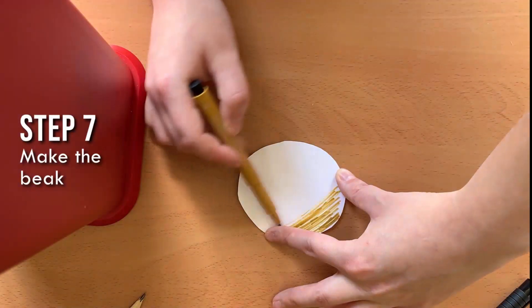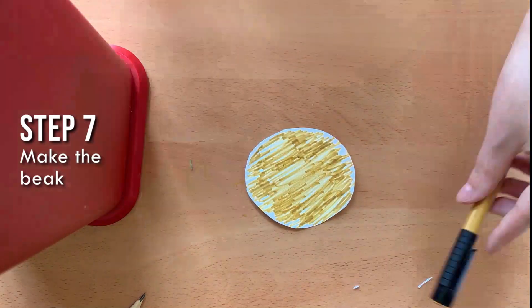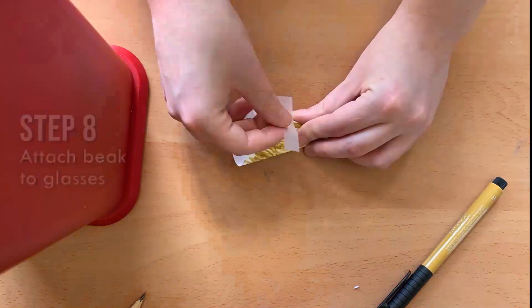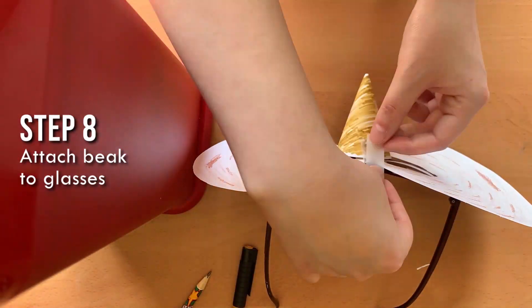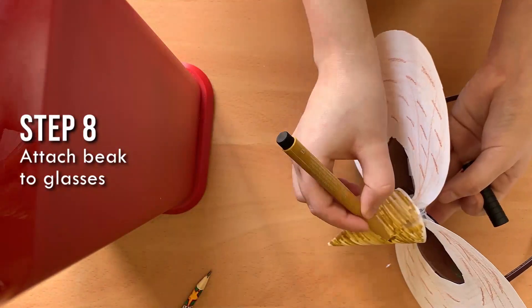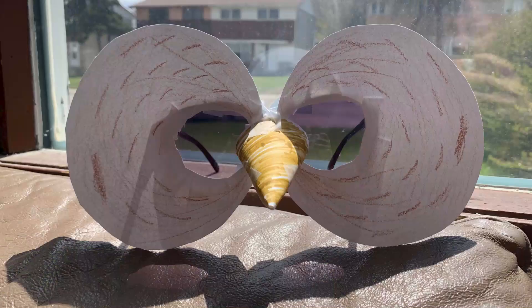Next, color your smaller circle yellow. This will be our owl beak. Fold the owl beak as so and tape it or glue it. Lastly, using tape or hot glue, attach your beak to the front of your sunglasses. And there you have it — our fun summer barred owl look.